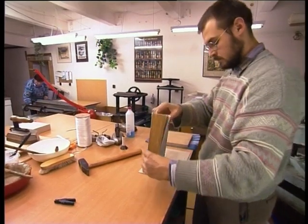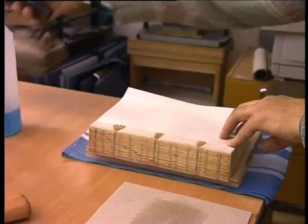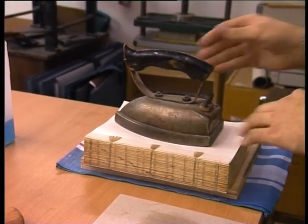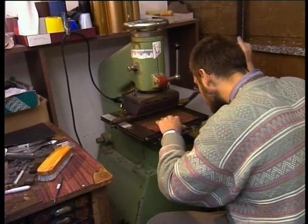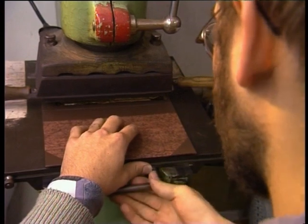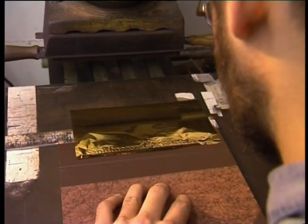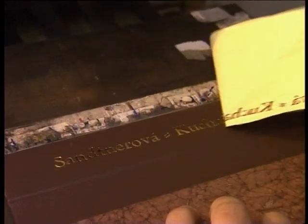Aby sa zabezpečila prestupnosť lepidla, je potrebné natreté zviazané zložky na určitý čas zaťažiť. Potom knihár môže uskutočniť tlač nápisu na chrbát dosiek budúcej knihy – na chvíľu sa musí stať aj tlačiarom. Zostavuje nápisy z litier do raznice, ktorú vloží do raziaceho stroja. Pomocou zlatiacej fólie ich potom môže vytlačiť na chrbát knihy alebo na jej dosky.